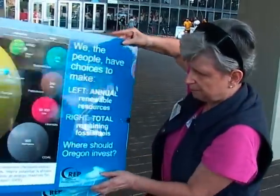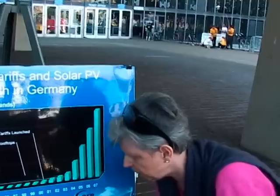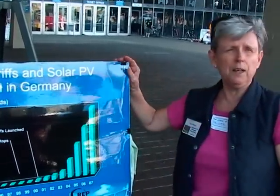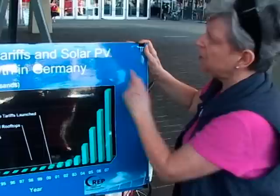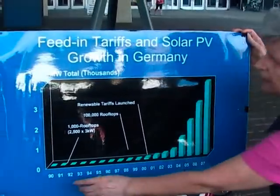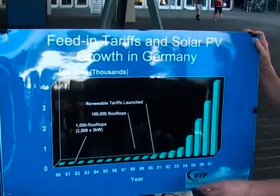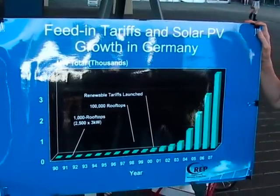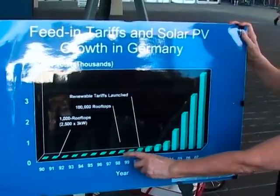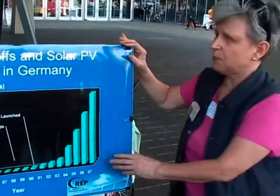Where should Oregon invest? There are places in the world that have made the commitment to invest in renewable energy, and one of them is Germany. Here you see the growth in solar PV installations from 1990 to 2007. PV starts to increase dramatically in the middle of the chart — 2001 is when they instituted their feed-in tariff law, and that's what made the difference.